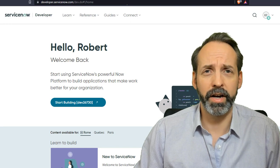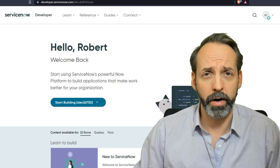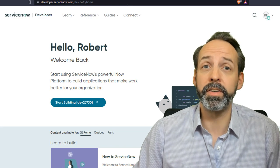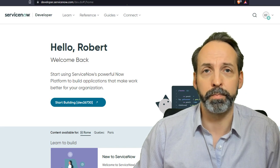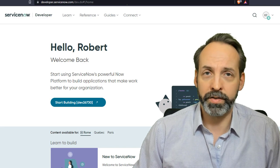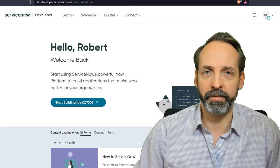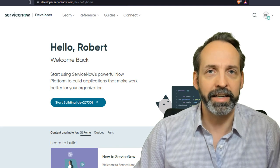Resource number two: get yourself a private developer instance at developer.servicenow.com. This is going to be your laboratory. Here you're going to want to build something — build anything. Rely on your past experiences before ServiceNow or the stuff that you do in your spare time, the things that you're interested in. Go onto this instance, take everything that you learn, and build something that the instance is not intended to do.